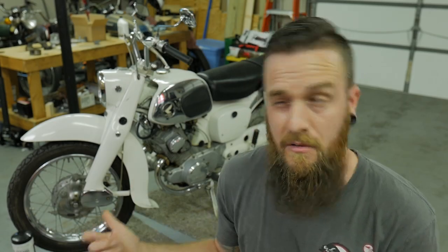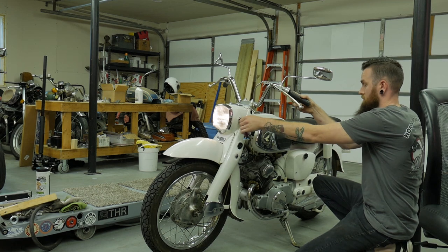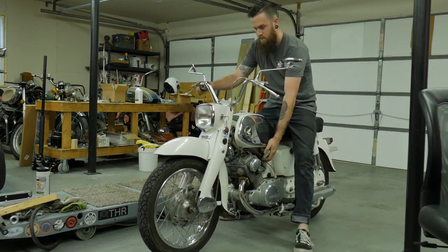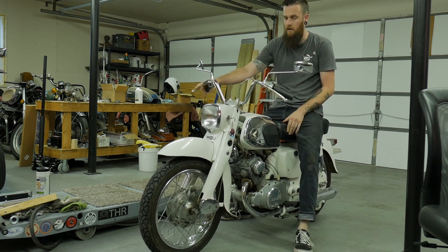What's going on guys, Cody from Motorcycle MD. In this video we have a stuck or seized clutch on a Honda CA160. It's been sitting, and oftentimes on these older bikes the clutches will just get slammed tight and they will stall out the moment you hit that gear shifter. I'll show you guys what I mean.